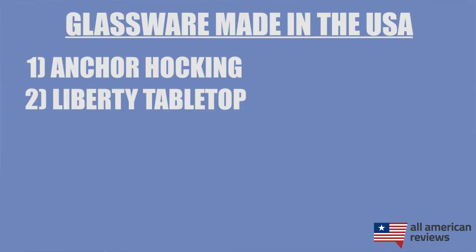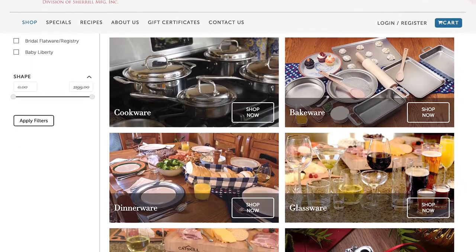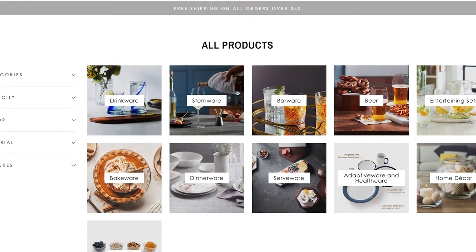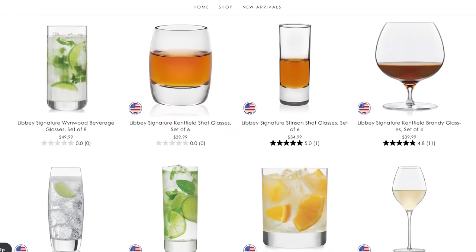Another major option is Liberty Tabletop. They are primarily known for their flatware but are also making some great glassware in the USA. And the last major option is Libby, a glassware company that has been around for over 200 years, all the way back to 1818 when they were known as the New England Glass Company. Not all Libby glassware is made in the USA though — look for their Signature Series. Those are the ones you're after and they are pretty clearly labeled on their site. They have a lot of different style options within the Signature Series, so if you're looking for rocks glasses, wine glasses, or something else, they should have something for you.